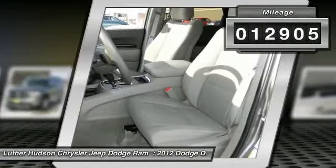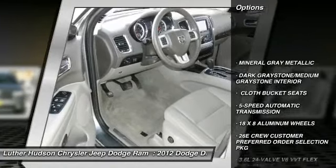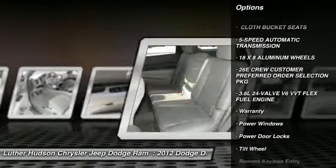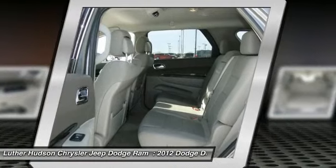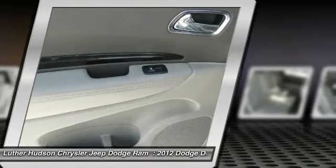Here are some of this vehicle's great options: all-wheel drive, anti-lock braking system, traction control, third row seat, power passenger seat, premium wheels, XM satellite radio, power steering, HomeLink garage door opener, and front air conditioning.